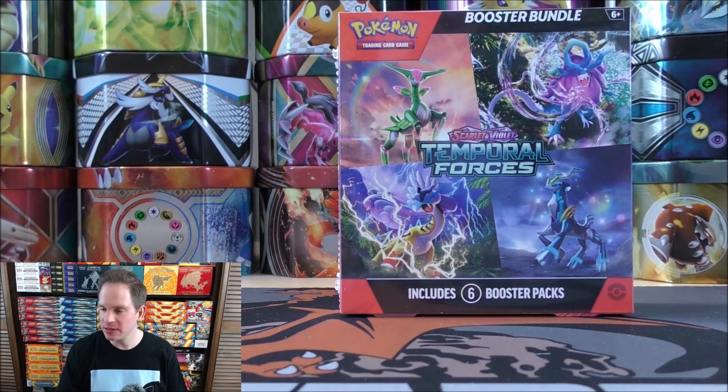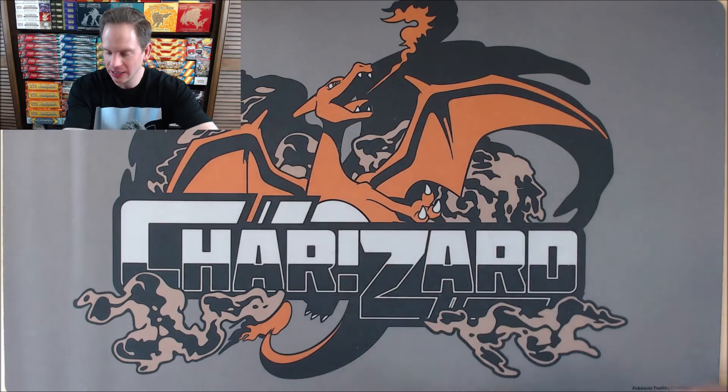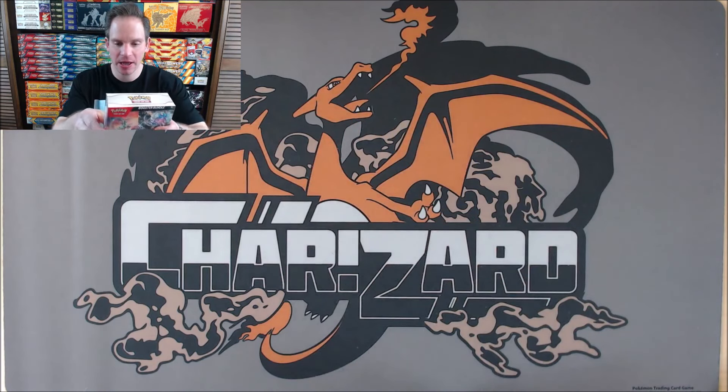This set is the first set in quite some time to feature A-Spec Trainer cards. I think it's been since around 2013 with Plasma Blast that A-Spec Trainer cards were in existence.